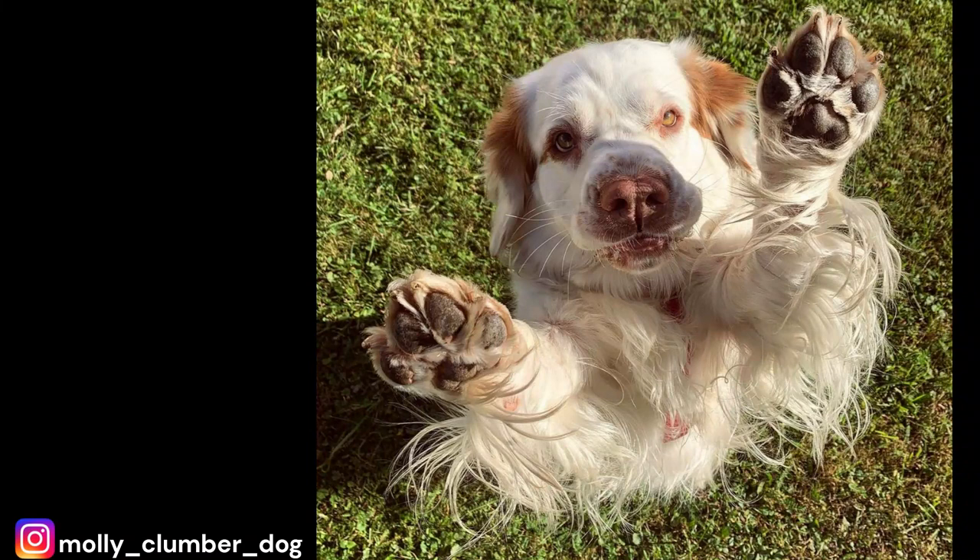Hey there, welcome to our channel. Today we're going to be talking about one of the oldest spaniel breeds out there — the Clumber Spaniel. These dogs have a rich history and some unique characteristics that make them stand out from the rest of the pack. Whether you're a current Clumber Spaniel owner or just thinking about getting one, you'll definitely want to stick around for this video. We've rounded up 10 interesting facts about these lovable pups that will give you a better understanding of what it's like to own and care for a Clumber Spaniel. And we will be answering the most popular question asked about this dog: could this be the right dog for you?